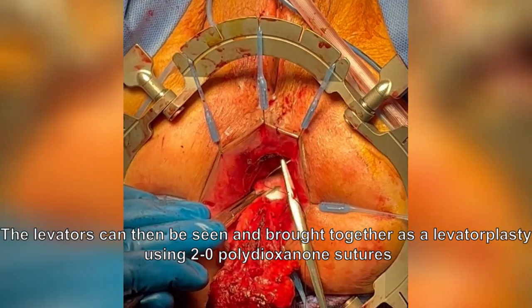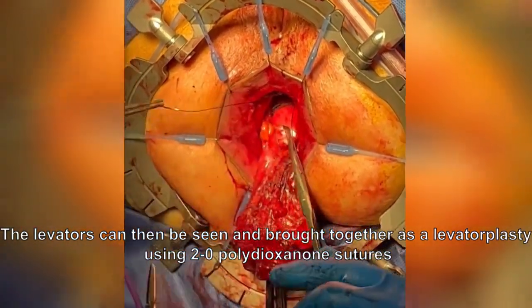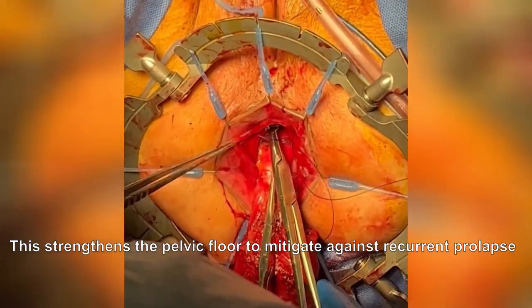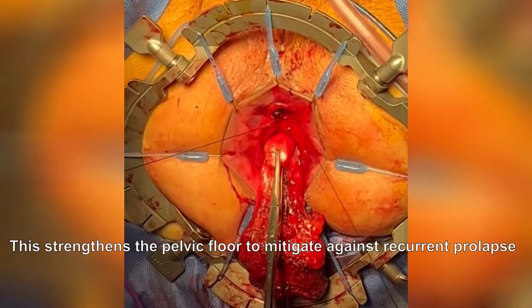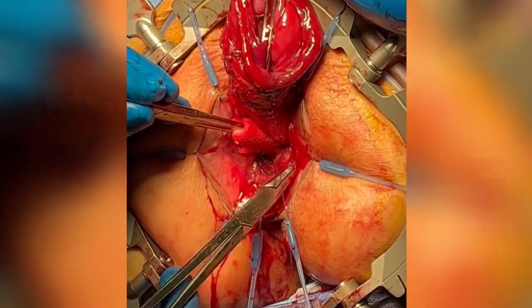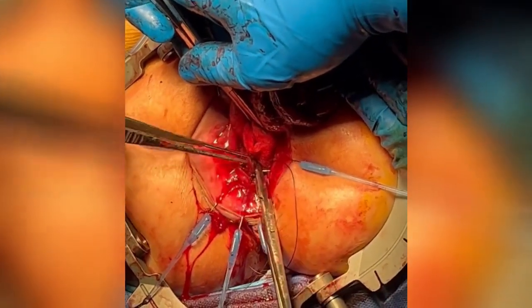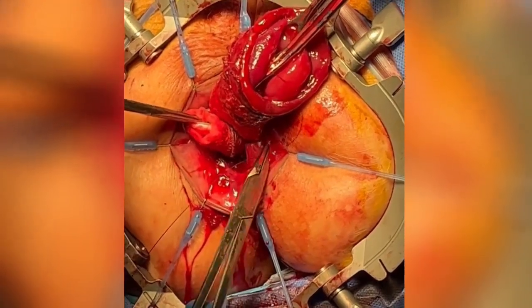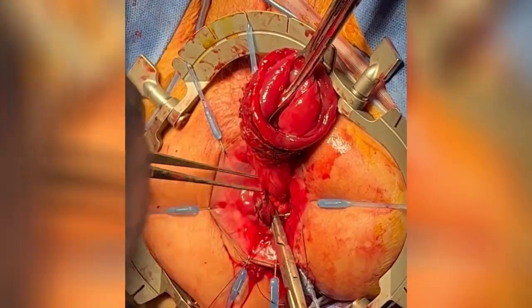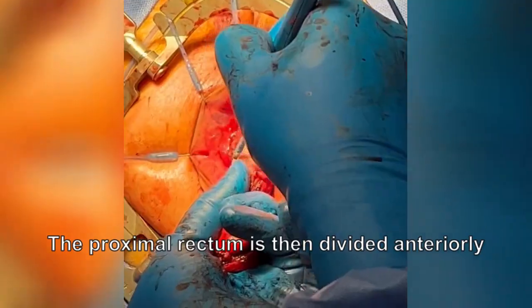An anterior levatoplasty was performed using 2-0 polydioxanone sutures. This strengthens the pelvic floor to mitigate against recurrent prolapse. A posterior levatoplasty was then performed.